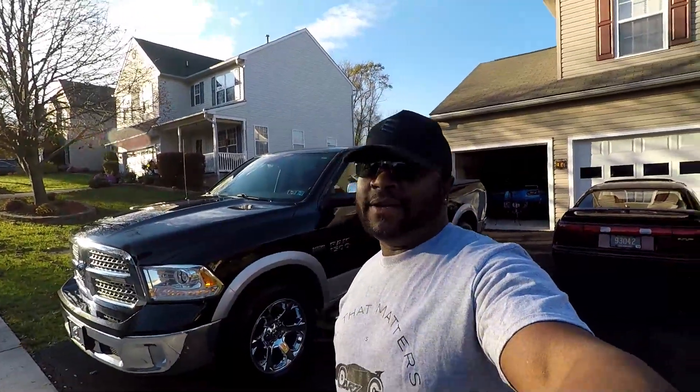We're going to take advantage of this beautiful day today and try to get you some actual better footage of Ramsey, and formally reveal and introduce you guys — Cars Guys Nation — to the 2013 Dodge Ram 5.7 liter Hemi. So hey, stick around. We're going to jump in Ramsey, go out and about, and get some pictures. See you soon.